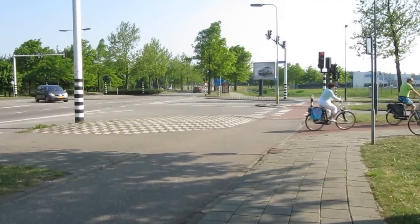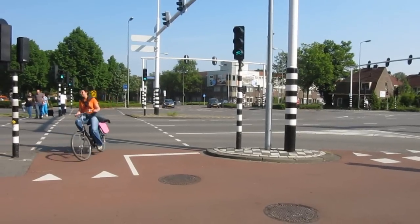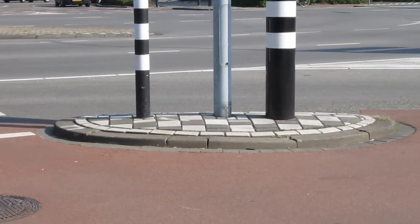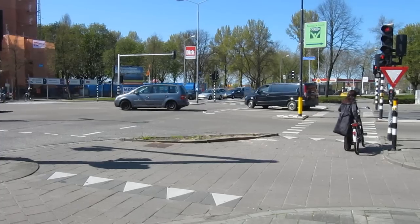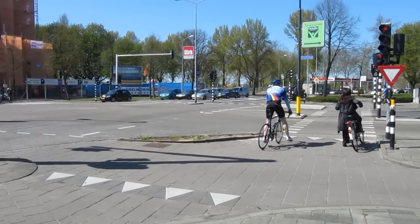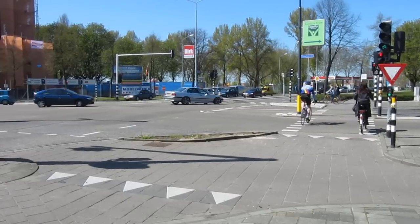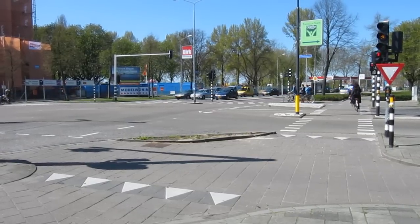Sometimes it is very large, and sometimes it is very small. It makes turning into the cycle path impossible for cars.